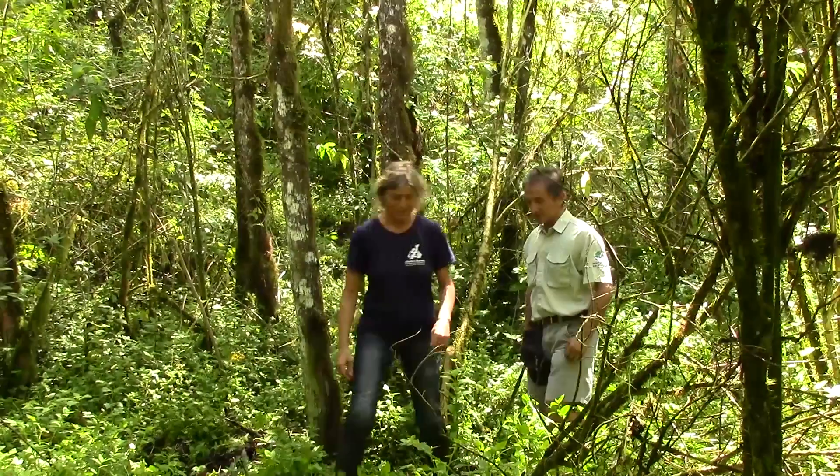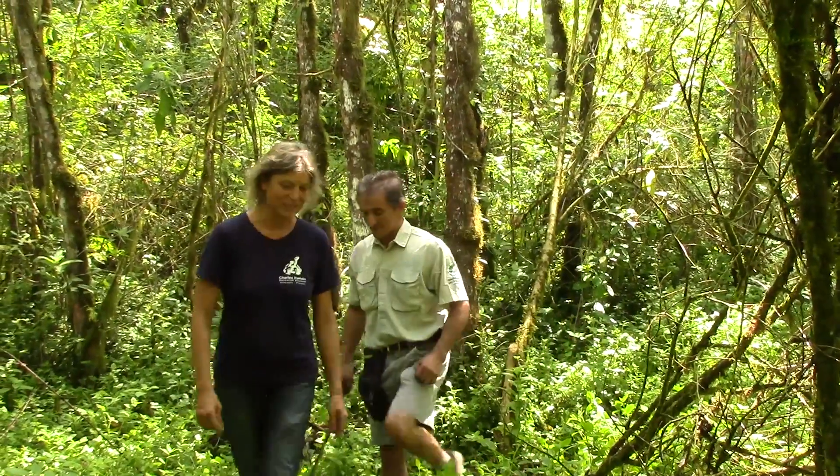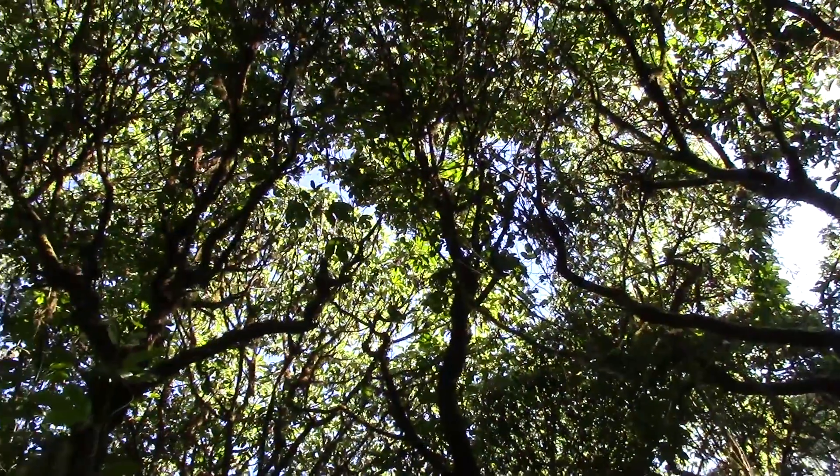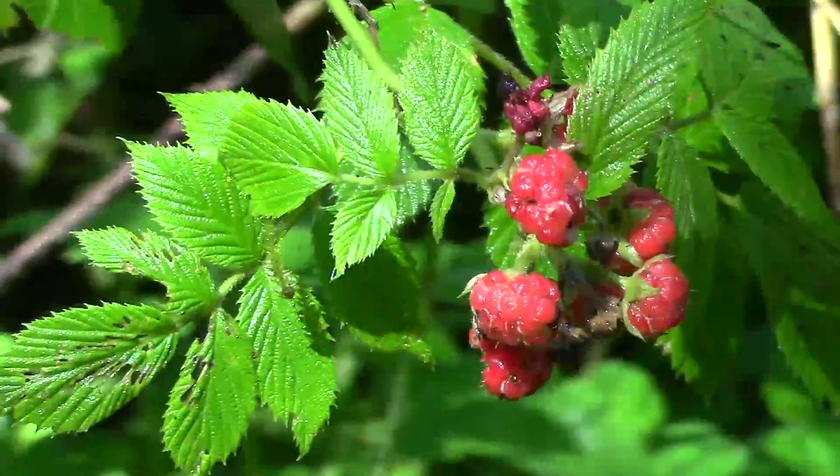The National Park and the Charles Darwin Foundation really want to make sure that we preserve the area we have now. The current forest is threatened by invasive plant species, and one of them is blackberry.